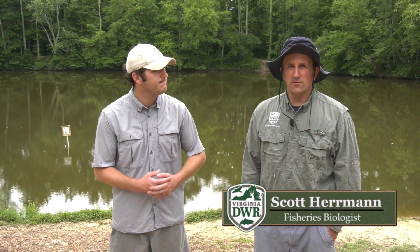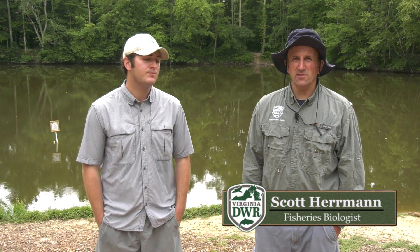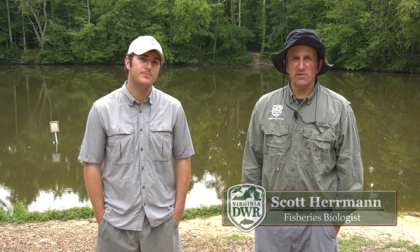Scott, do you want to tell us about some of the habitat improvement work that we've recently done on some of these waters? Yeah, we're out here at Three Lakes Park, lake number one. It's in northern Henrico County, part of the Henrico County Park System. Great opportunity for people to fish out here living within Henrico County and Richmond.